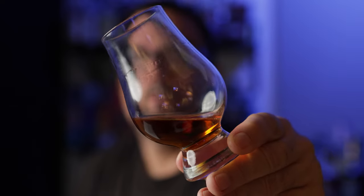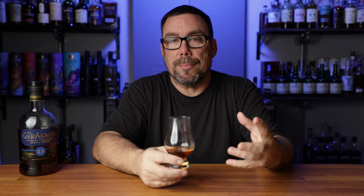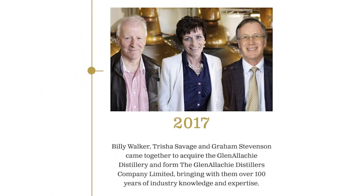I don't know if this is going to show up on the camera, but just take a look at this color — very dark copper gold. The whiskey itself has that sherry finish, and that comes from the Pedro Jimenez — the PX casks — and the Oloroso casks. They're matured separately and then blended together to give you the final product here. As far as the distillery goes, this is a relatively new distillery, established in 1967. Billy Walker actually acquired the distillery in 2017 with two other people, Trish Savage and Graham Stevenson. Prior to that acquisition, it was in production from 1967 to 1985, then mothballed until 1989 when they started production again.